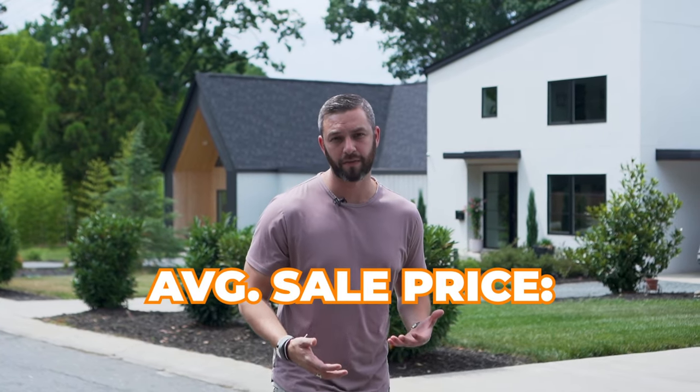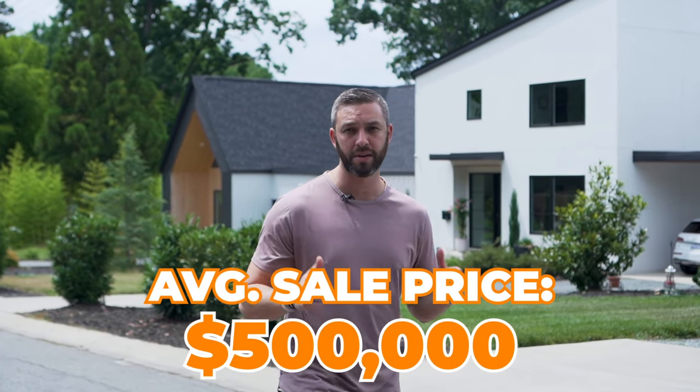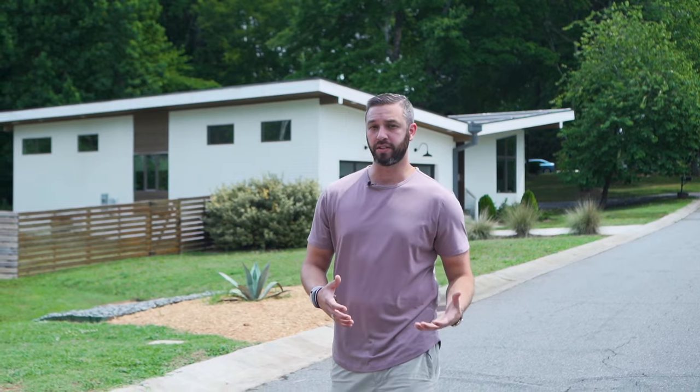Before we finish today, we had to stop in Oakhurst. The average sale price here is around $500,000, and as you can see behind me, it's a super trendy area with tons of contemporary housing options. So especially if you're looking for a contemporary home, this Oakhurst neighborhood is a great place to look. And between Cotswold, Sherwood Forest, and Oakhurst, you can see why this entire pocket of Charlotte has become super popular lately.